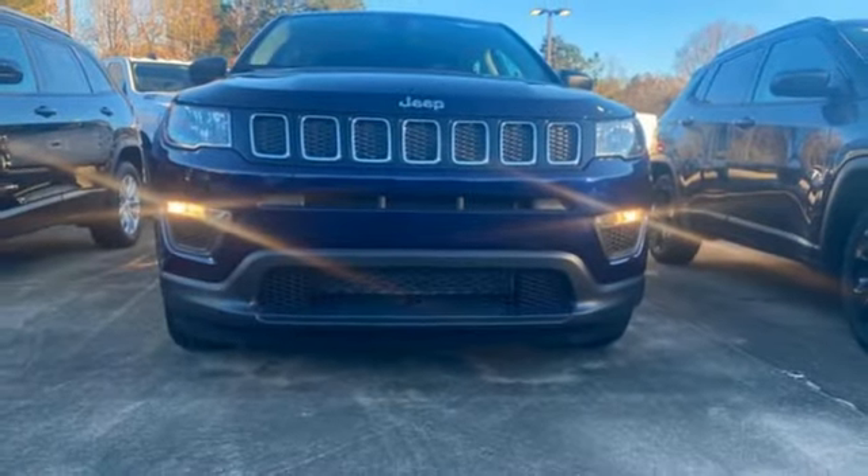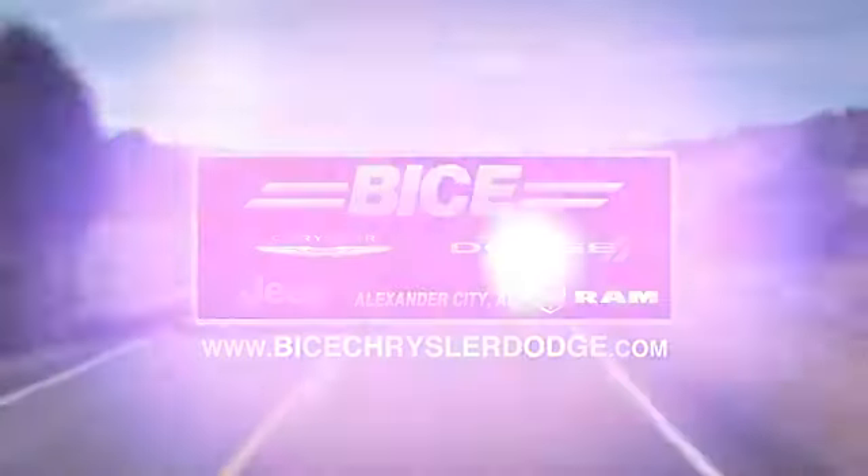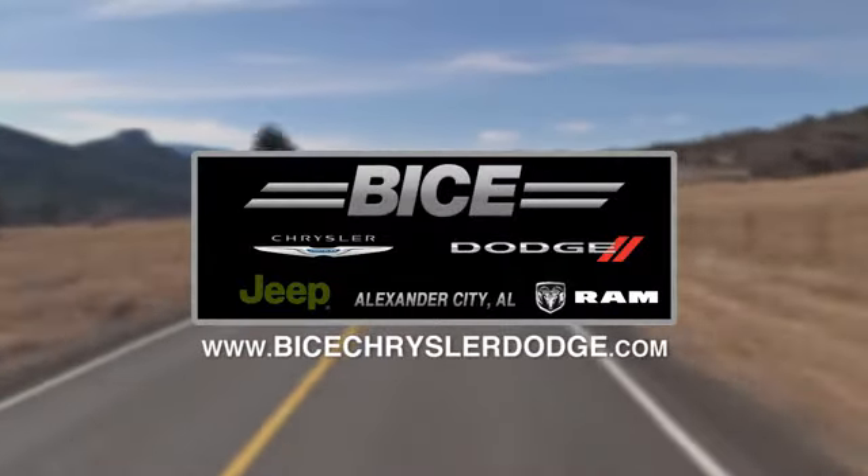The Jeep Life fits your life. Take it for a test drive today. Vice Chrysler Dodge Jeep Ram — please do not hesitate to contact us with any questions you may have. We look forward to doing business with you.